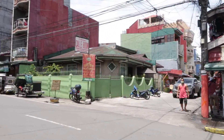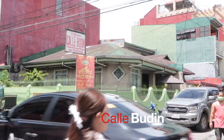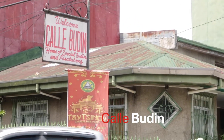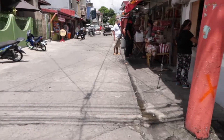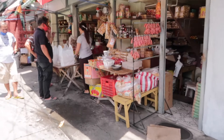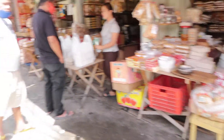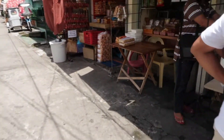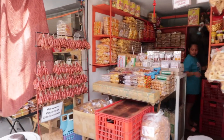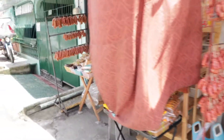So guys, ito yung kilalang bilihan ng budin at mga pasalubong dito sa Tayabas City. Tinatawag itong Calier Budin. Makakabili rin kayo dito ng mga Lokban Longganisa at ibang mga pasalubong na gawa dito sa Quezon Province.